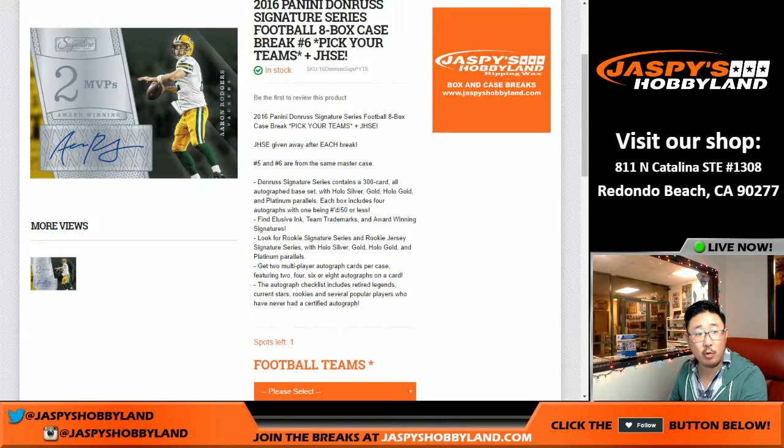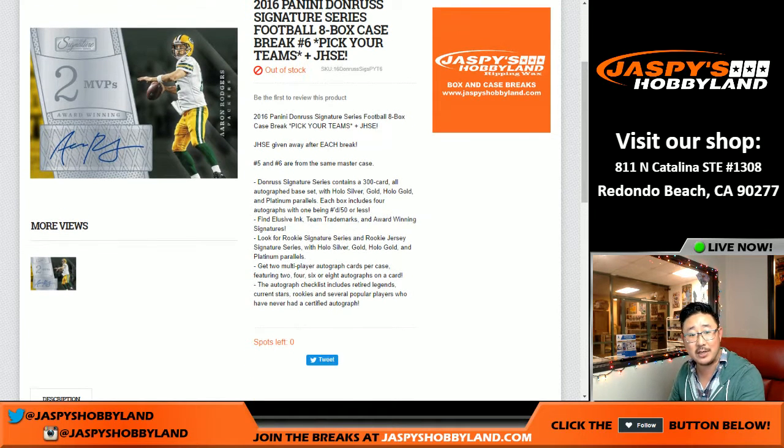Hi everybody, Joe for JazzBeast Hobbyland here. We are doing this right here. If I refresh the page, it'll say out of stock. We are officially doing this. 2016 Panini Donruss Signature Series football. An eight box enter number six. Pick your teams, number six.